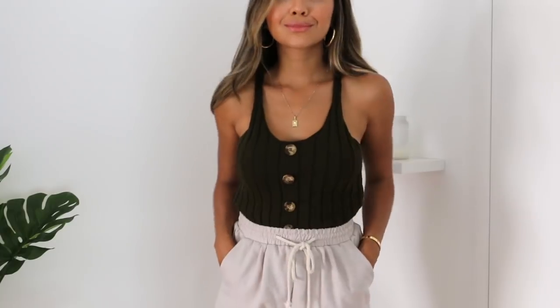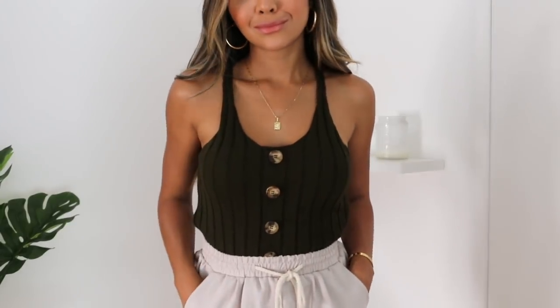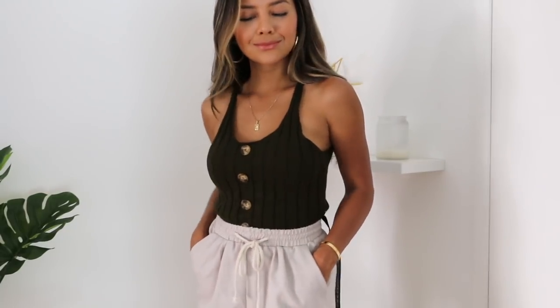Next is a top that pairs really nicely with those drawstring pants I just showed you. It's another knit top — semi-cropped — with the same buttons that go down throughout the middle just like the first dress. This one I got in a size small and it's like a khaki or olive color.